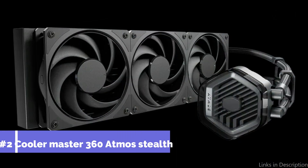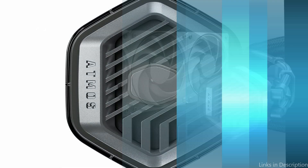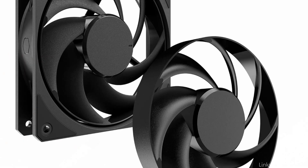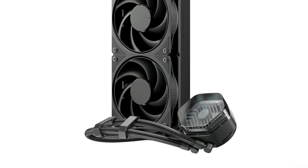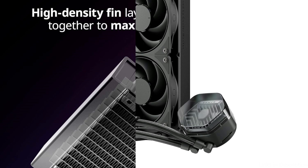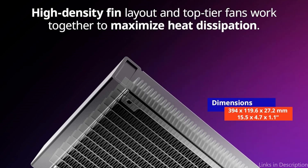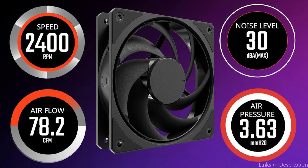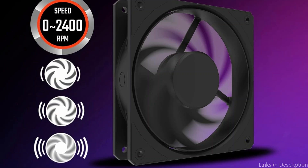Number two: the Cooler Master 360 Atmos Stealth. This cooler is designed with cutting-edge technology and efficiency in mind. With a 360mm radiator and three 120mm fans, it provides robust cooling capacity for demanding CPUs. What sets this cooler apart is its sleek, stealthy design. The fans feature a unique ARGB lighting system that is customizable to fit any build aesthetic, and the pump is crafted to minimize noise while maximizing performance.